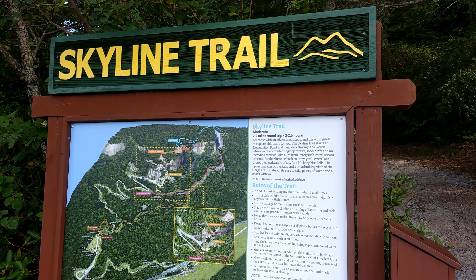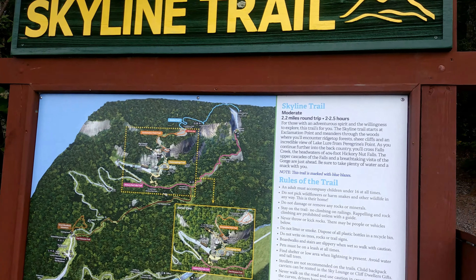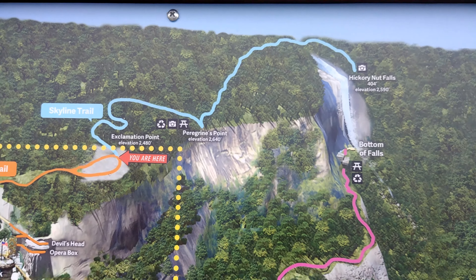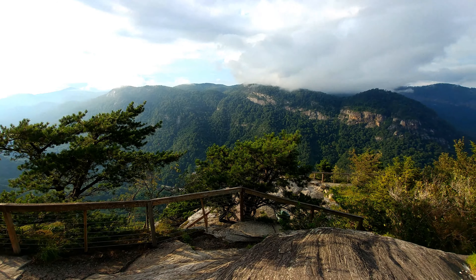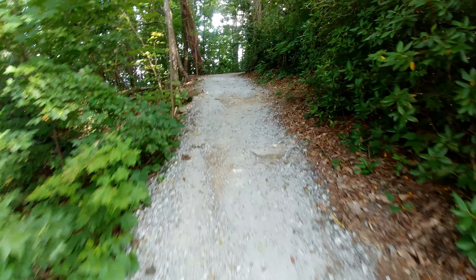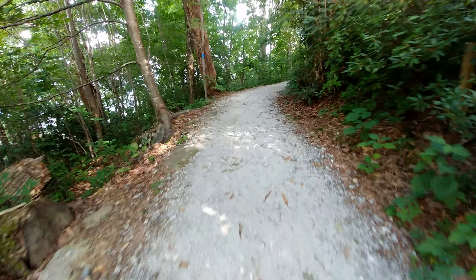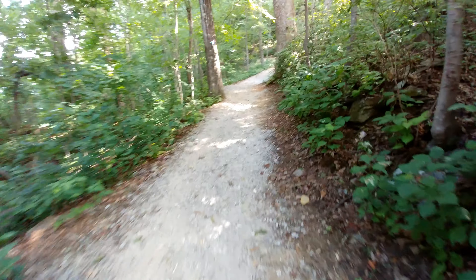We made it to the Skyline Trail — it closes at five, but we will be able to make it through and check it out. On the map it's this blue one right here. These are the most incredible views, I think, in the whole park — absolutely incredible. This part of the trail, other than Exclamation Point which is absolutely beautiful, is gravel. This is a lot easier so far, even though we're at a high elevation — a much easier grade than what we were seeing before.